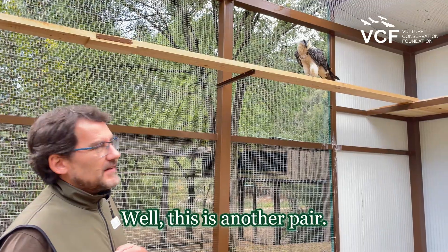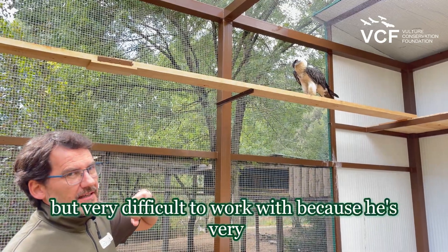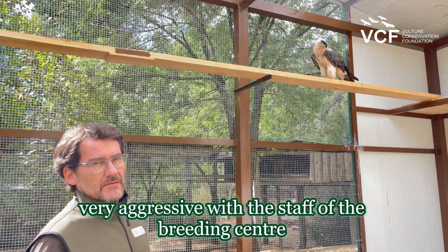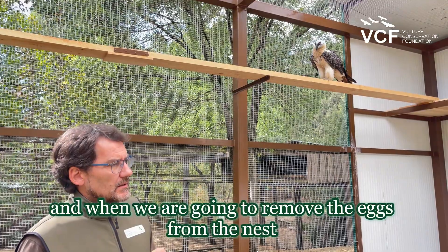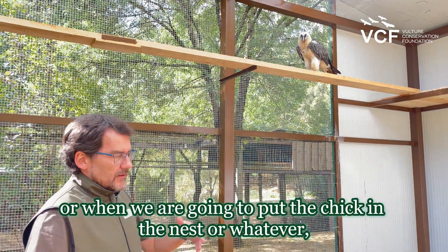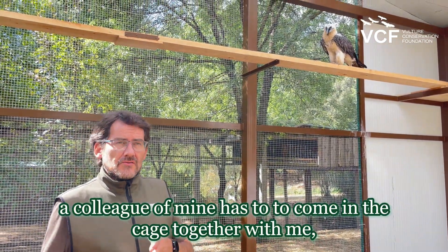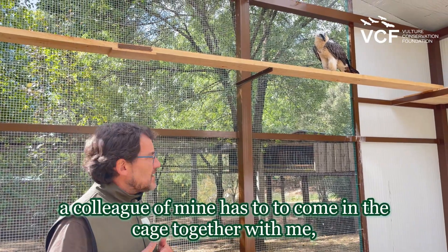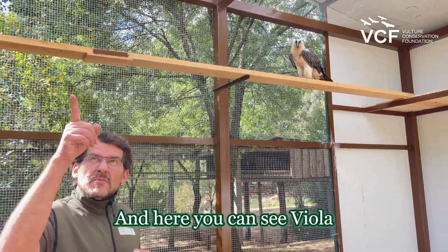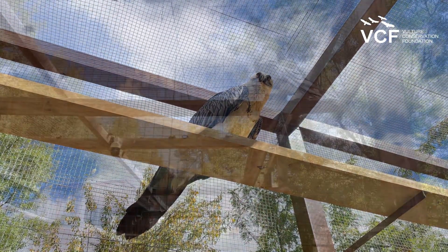This is another pair, the male Elias. It's a very nice bird, but very difficult to work with, because he is very, very aggressive with the staff of the breeding center. When we are going to remove the eggs from the nest, or when we are going to put the chick in the nest, or whatever, a colleague of mine has to come into the cage together with me, because if not, it's impossible to work with these two birds. And here you can see Viola — Viola is the female. She is looking at Theo, the cameraman.